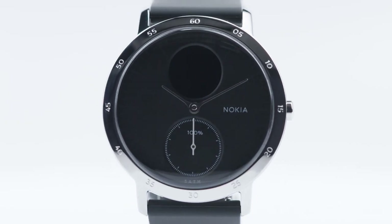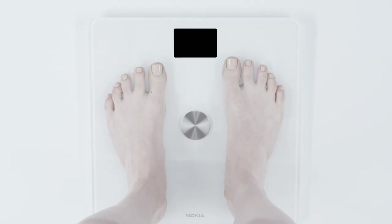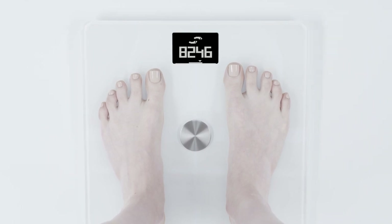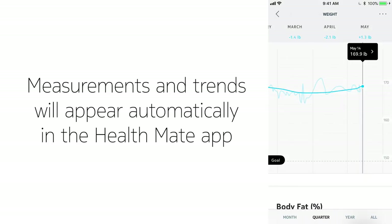And if you have one of our activity trackers or enable HealthMate's in-app step tracking, you can even see the previous day's steps right on the screen to motivate you to move more and to help you understand how activity impacts what you see on the scale.